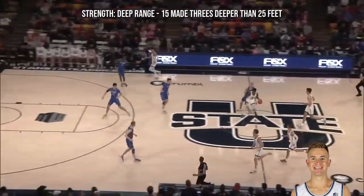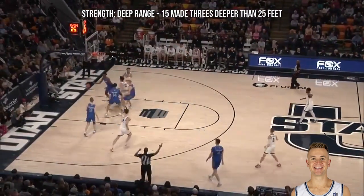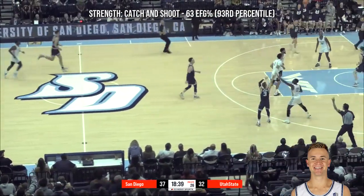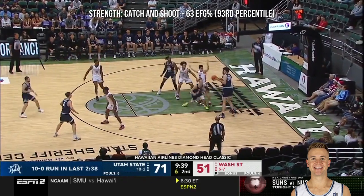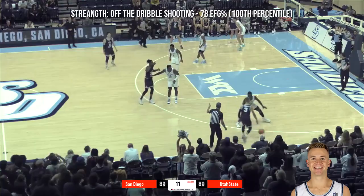An area where I feel like Nevada probably has an advantage — they have to take advantage of it. Meanwhile, arguing with the officials, a couple of technicals. But since then, Utah State is now on its...